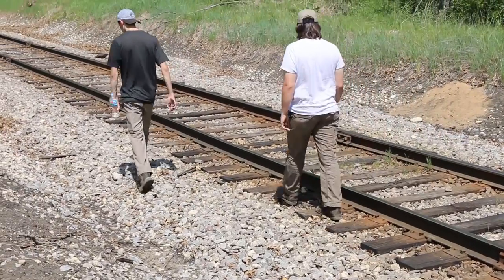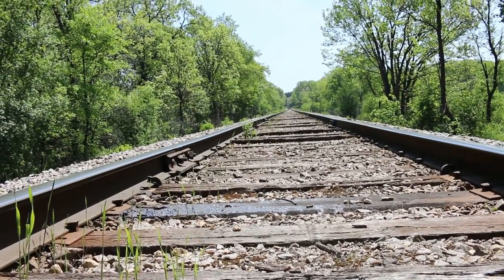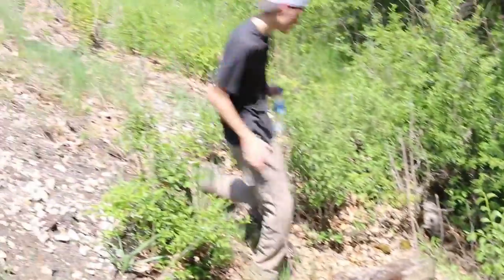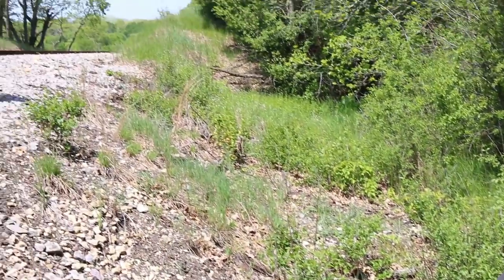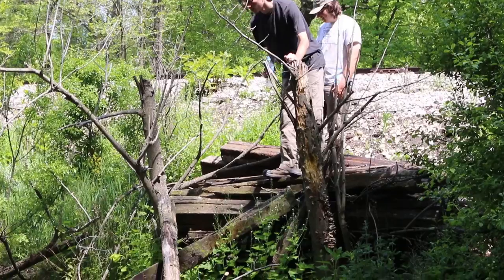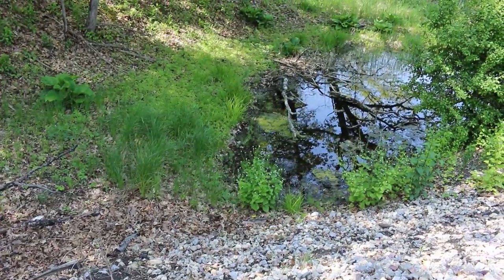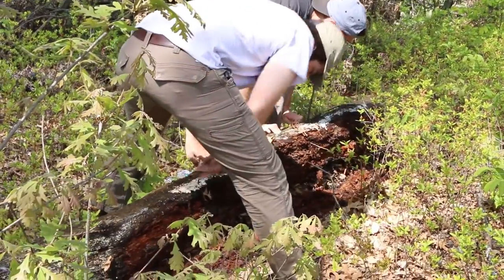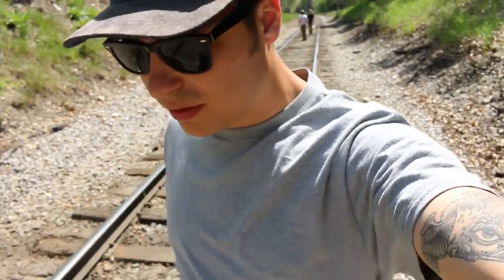Doing a little bit of field herping right now and we just came across some railroad tracks, and those are usually always really promising so we'll see if we get lucky here. So far no luck — it's hard to find stuff to flip out here, we don't really see anything basking.